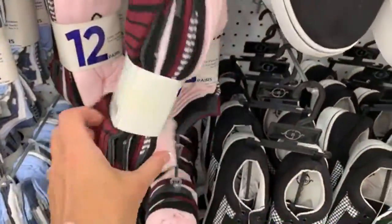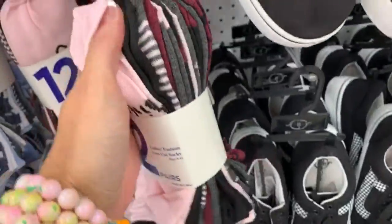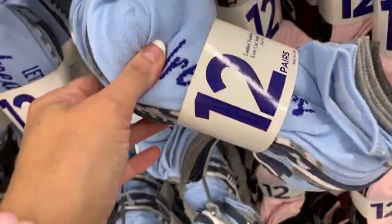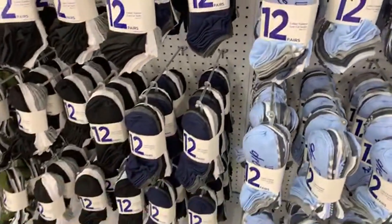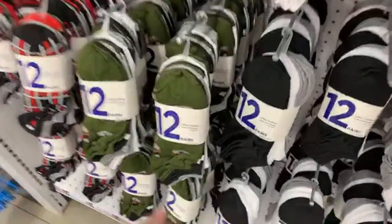And then we have lots of cute socks. I'm not sure what this one says but I like the pink. This one might say 'Dreamer' or something like that — it's kind of hard to tell. But you get 12 socks for five dollars. These are all lady socks, all women's socks.